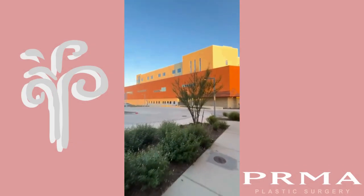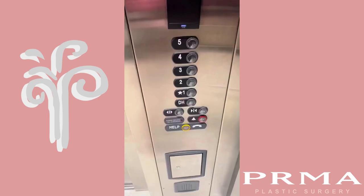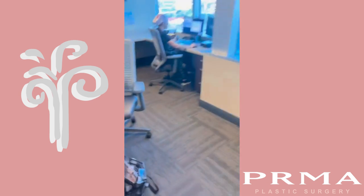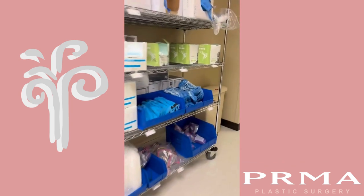Welcome to another day in the life of a PA at PRMA. Today I'm operating at Landmark Hospital and I start my day by heading upstairs to round on the post-op patients. Good morning. The PAs work closely with your surgeon to make sure all your needs are met while in the hospital. Once I finish rounding,